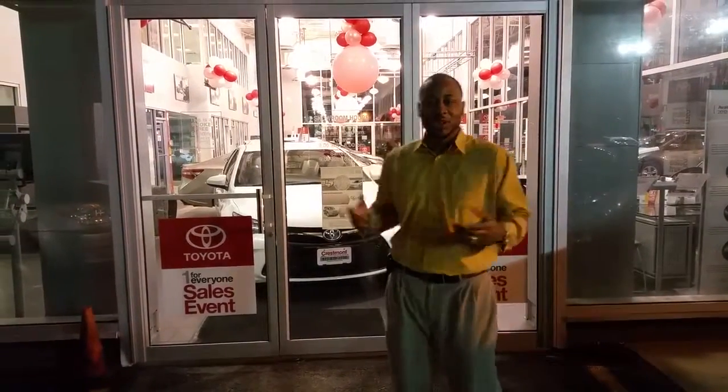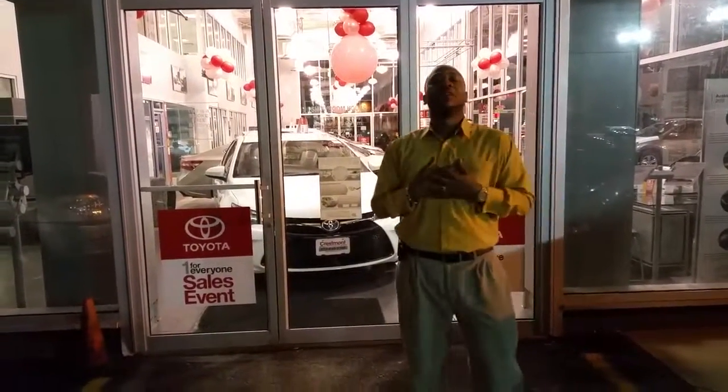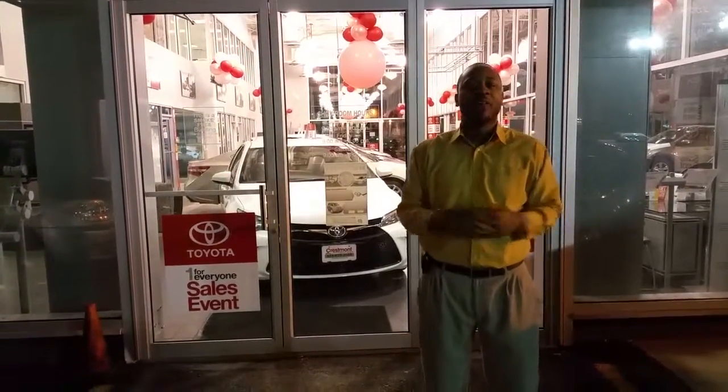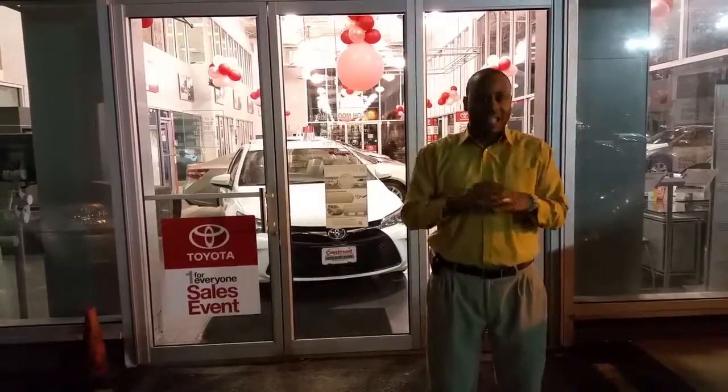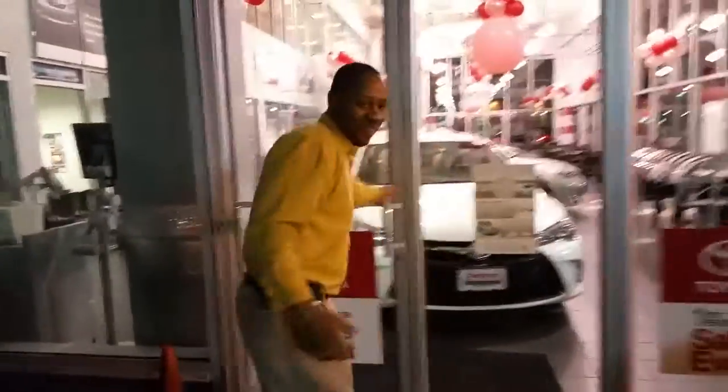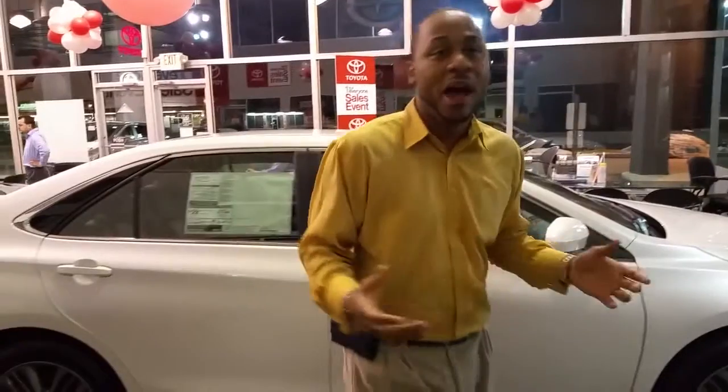Welcome to Crestmont Toyota. My name is Eric Williams, and I invite you on a journey to go through and around the premier vehicle that changed it all — the Toyota Camry. The 2015 Toyota Camry, Toyota's flagship vehicle, the premier car for the moderate consumer.